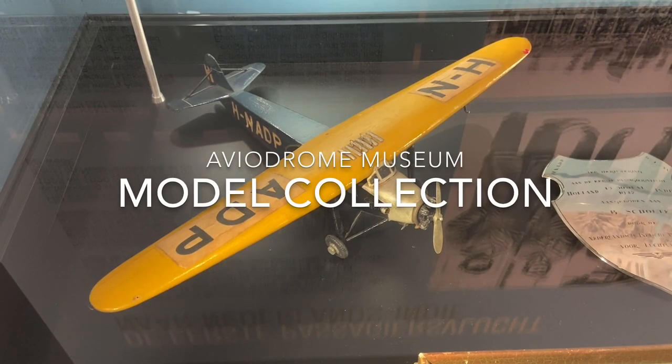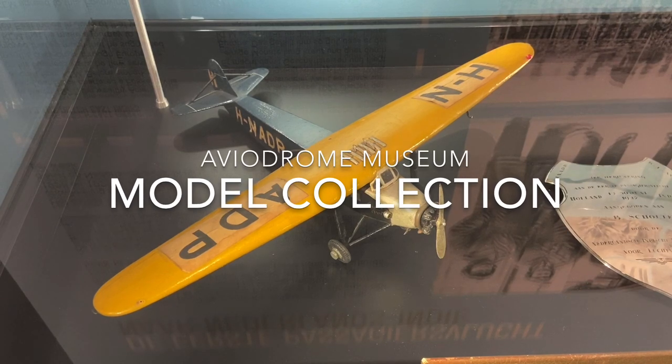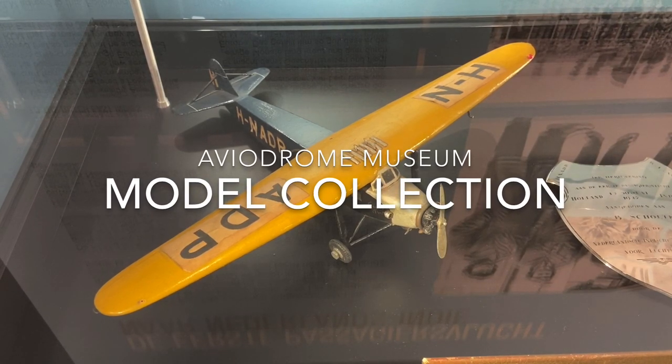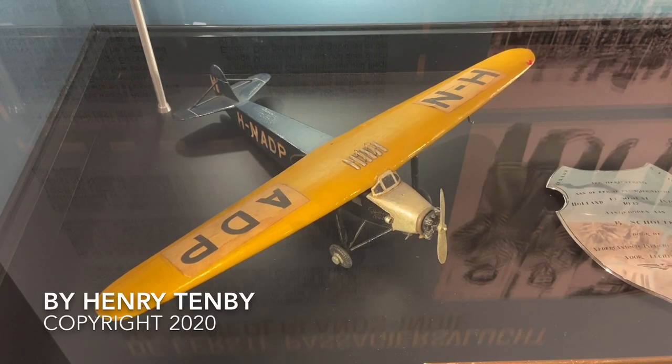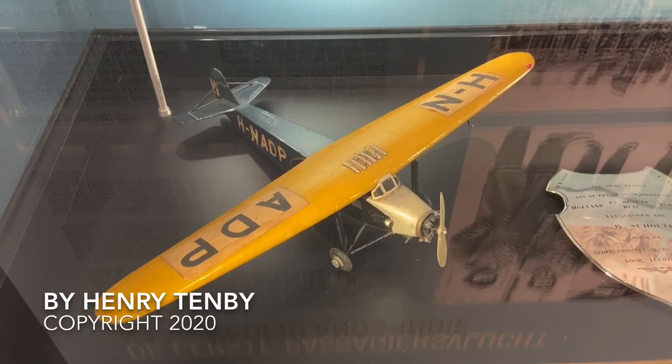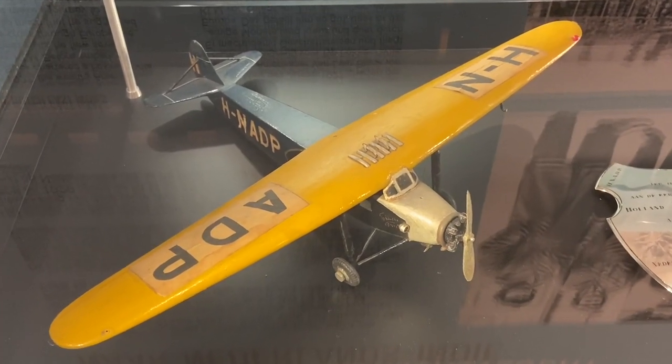For aircraft model collectors, this museum has a very interesting collection of original Fokker models from the 1920s and 1910s. This is a Fokker 7A that is displayed here. It's in beautiful condition. Very, very interesting piece.